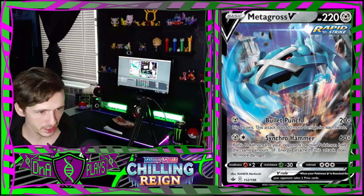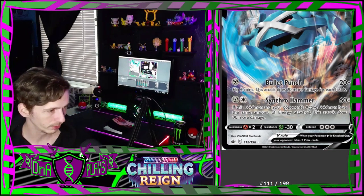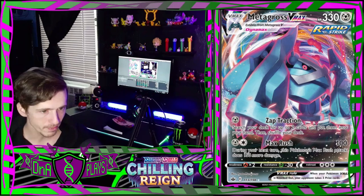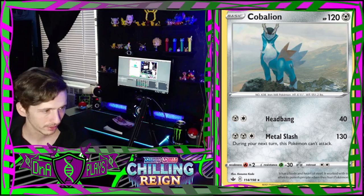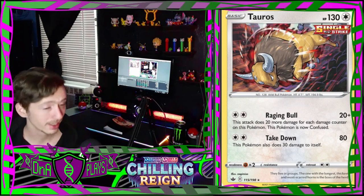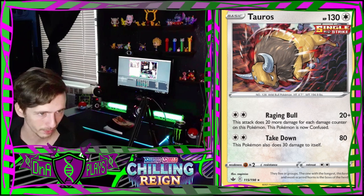An Aggron walking around like he owns the place. A mean Metagross V beating up the ground for no reason - what did the ground ever do to you, Metagross? And a Metagross V-Max. There's a Cobalion with a very majestic-looking background. A mean-looking Tauros with these white power lines coming from him to show he's moving very fast - like he's doing Take Down.